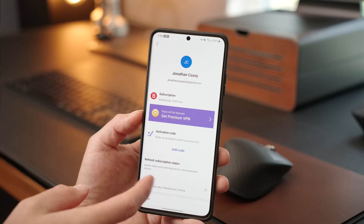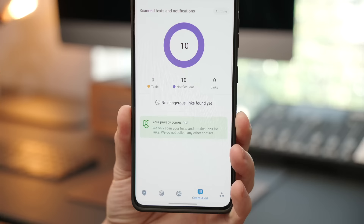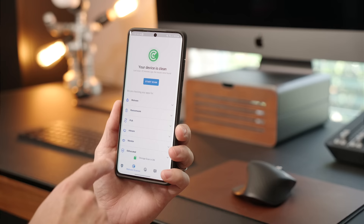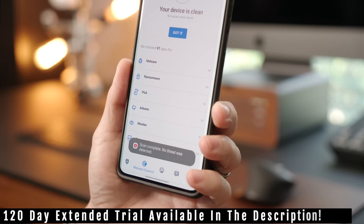Bitdefender Total Security comes bundled with mobile security, which will protect you from these things happening. It has a built-in VPN that allows you to connect safely to public networks without the risk of your information being leaked over Wi-Fi. Most importantly, it has a new feature called Scam Alert — this will scan incoming links and determine if they are malicious. If there is a potential risk, it alerts you immediately. These links can come in the form of text messages, messaging apps like Telegram and WhatsApp, or any other app notification. I'm going to drop a link to the free trial in the description.